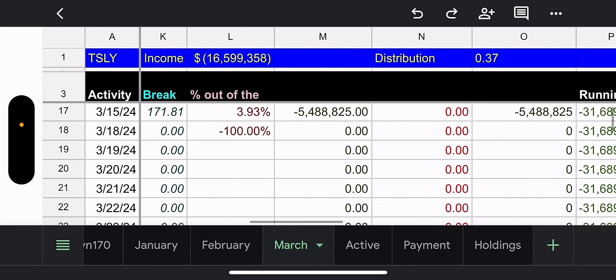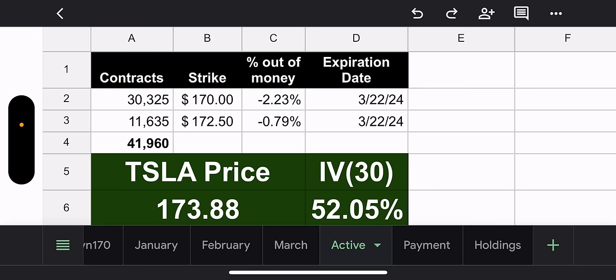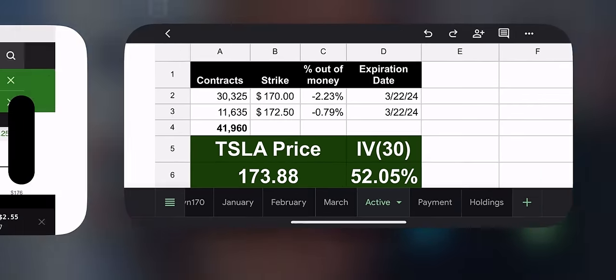If we look at the break-evens, the lowest break-even is $171. So we want Tesla to go down to $171 for the week. But time will tell — it's very early, we have four trading days.